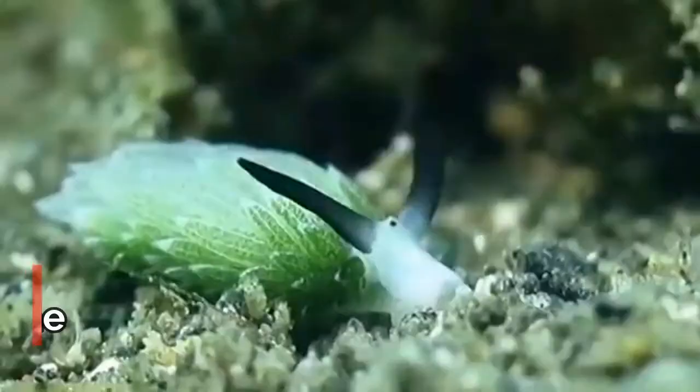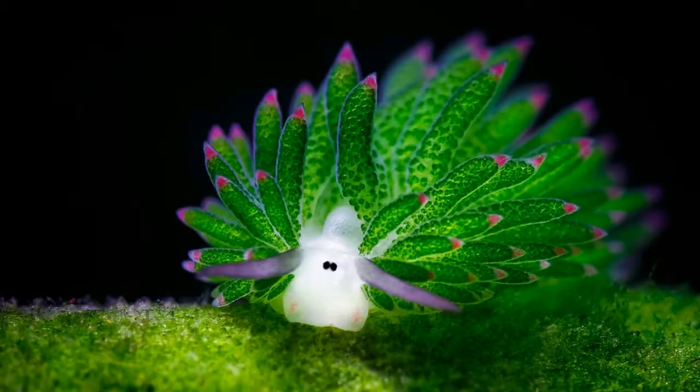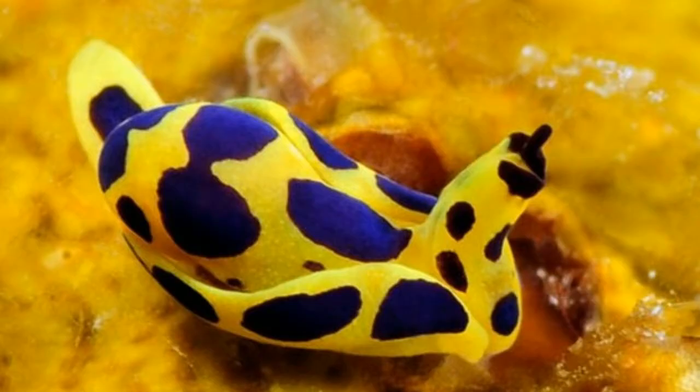To know more about this certain sea slug that can perform photosynthesis like plants, we already have a video about it — the link is in the card and description box.